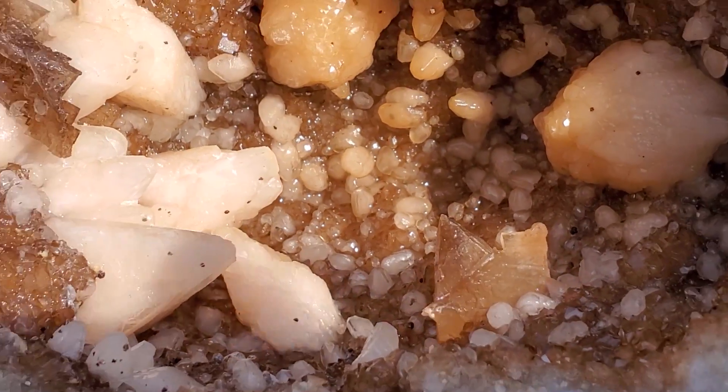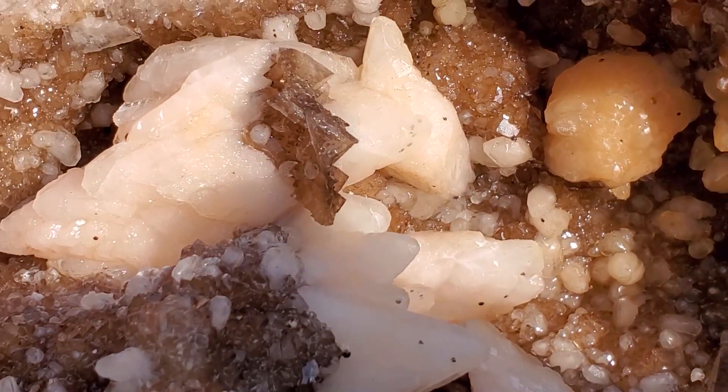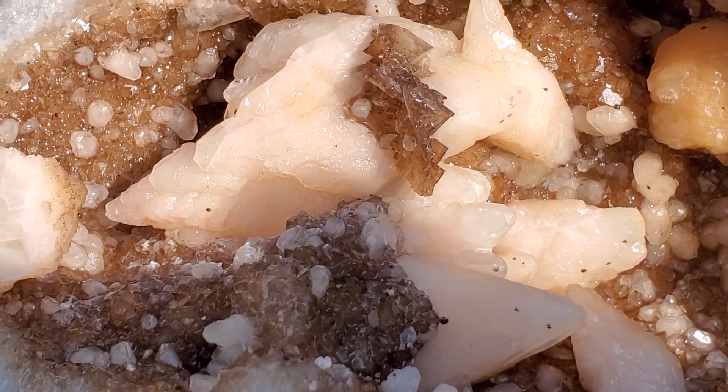Hey guys, this is Woody's Rock Shop, the Fabulous Kilgug Geode Site. I want to thank you all for looking. Rock on. Boom.